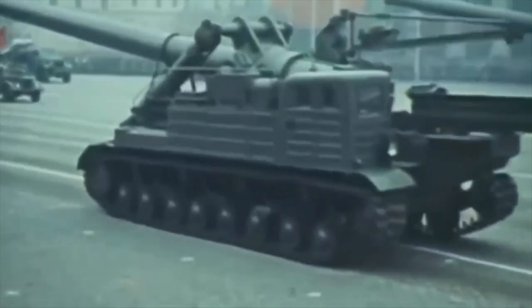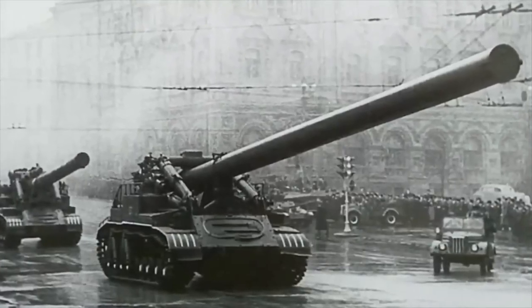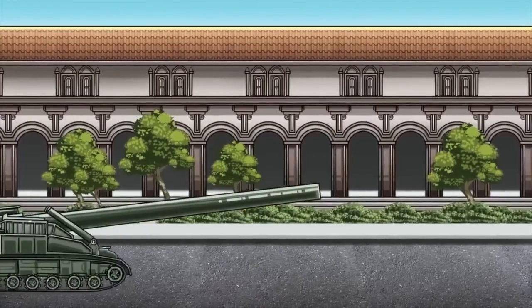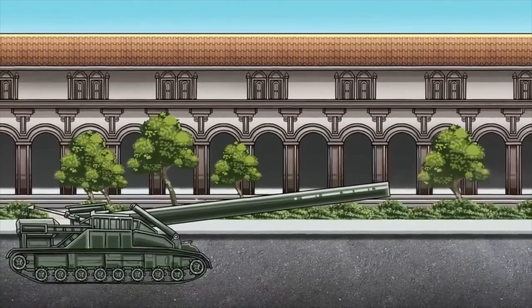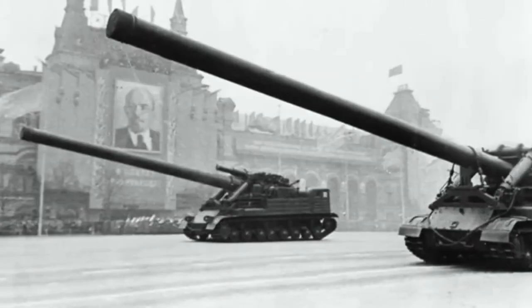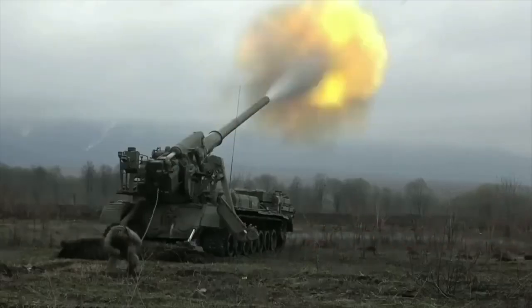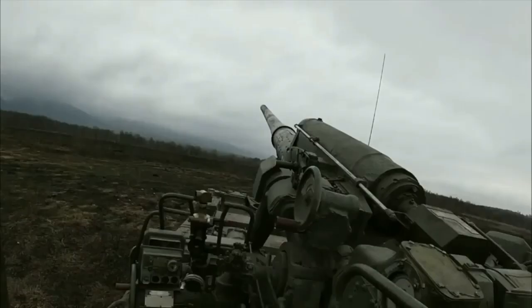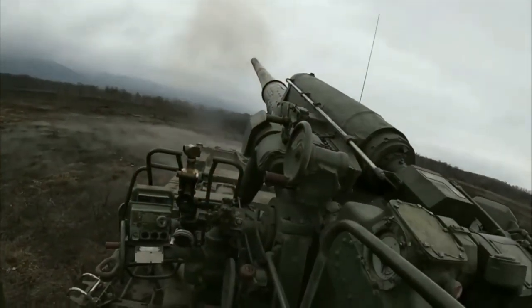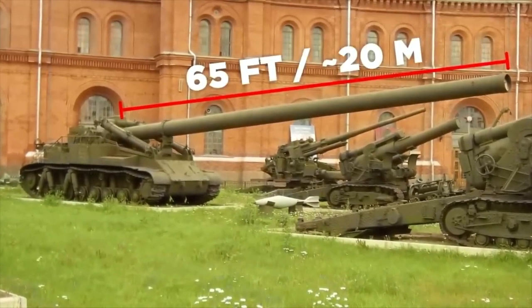We start with the 2B1OK, a self-propelled gun built by Russia in the 1950s. A self-propelled gun is a gun that is permanently mounted on a vehicle. For non-specialists, it looks more like a tank with an oversized barrel, and 'significant' is an understatement for the 2B1OK. The vehicle, which weighs over 55 tons, was built to fire mobile nuclear explosives, and the tube alone was an incredible 65 feet long.